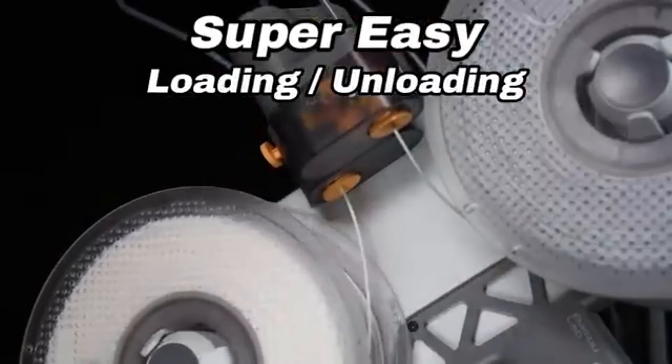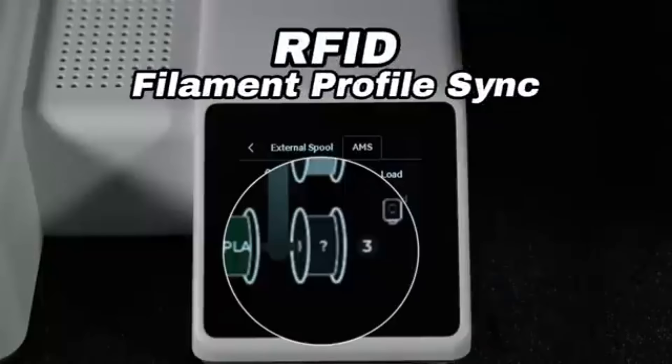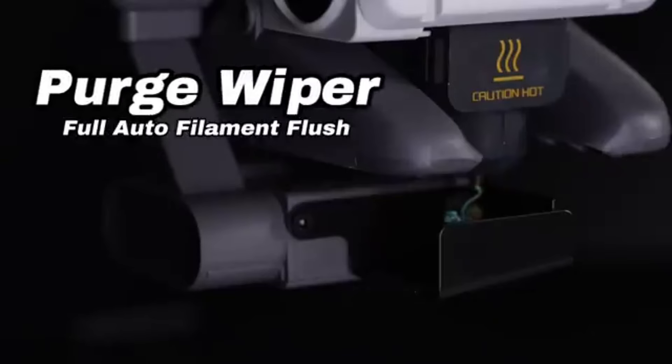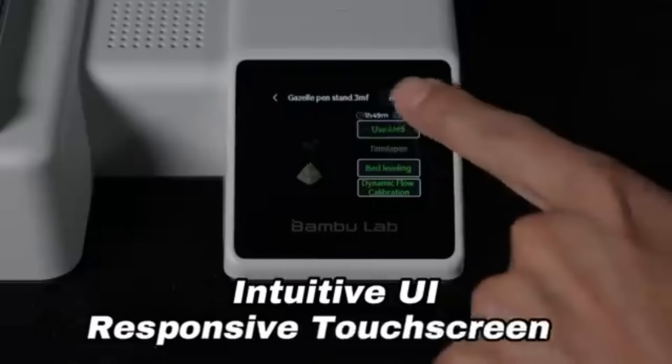With a range of filament materials that the A1 Mini supports, you can try out numerous options for your creations. Change the printer to suit your specific printing needs, whether it is flexible TPU or standard PLA.